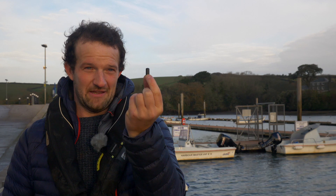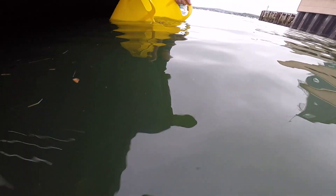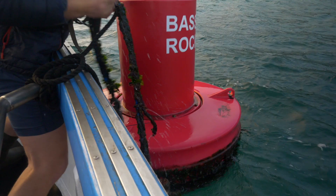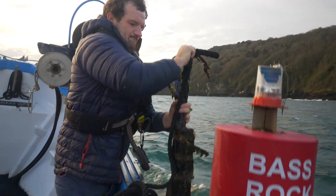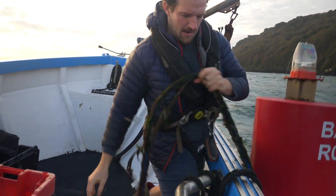You put a small tag like this inside the fish and it emits a unique ping every 90 seconds. We have receivers strategically placed not only in this estuary but in pretty much every estuary along the South Devon coastline and at the mussel farm. Whenever the fish come within about 300 metres of a receiver it will log the time and date that each individual fish arrived. To date we've tagged about 210 fish across four estuaries, and we've detected movement between the estuaries and out to the farm and back.